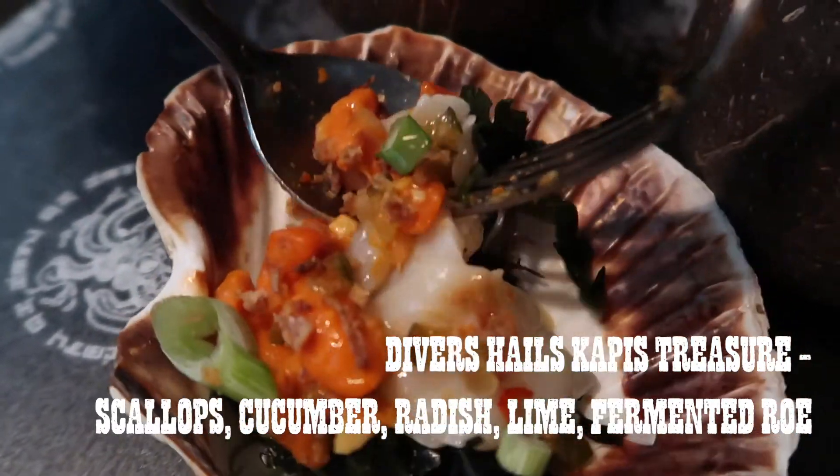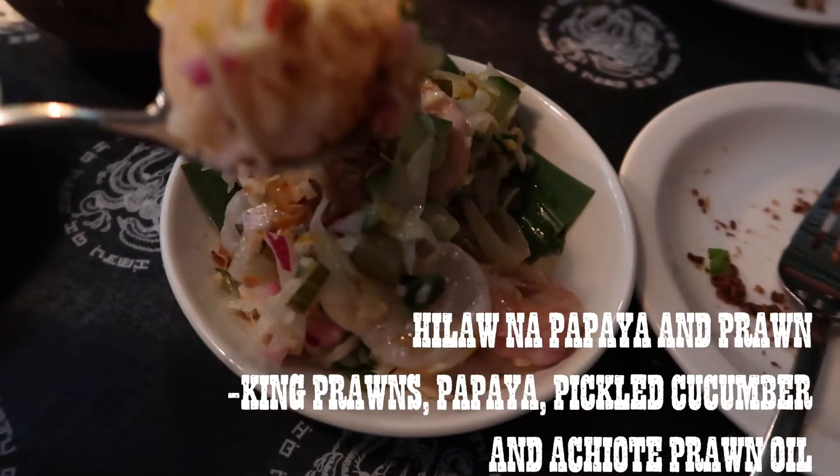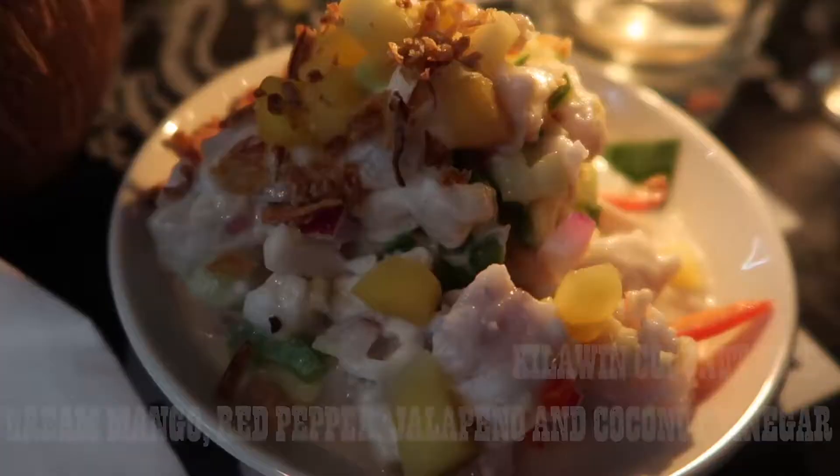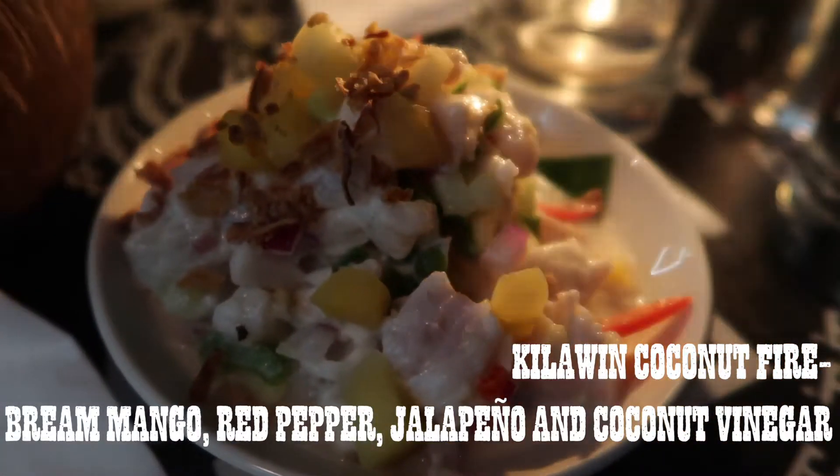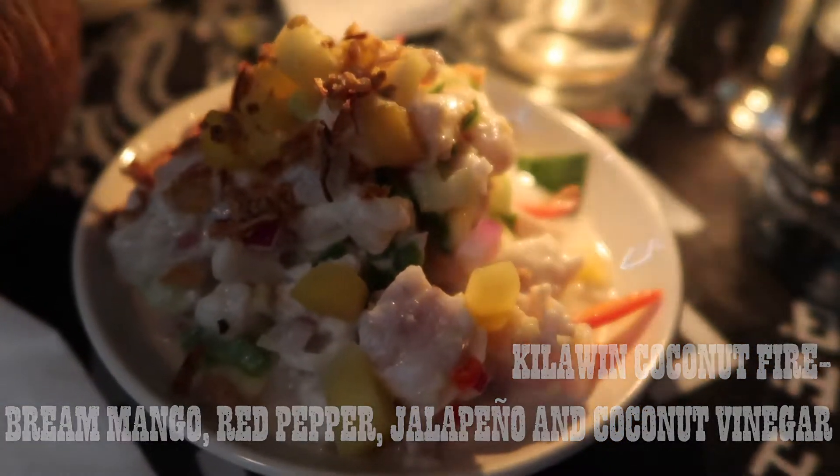So there's a nice juicy scallop there. Here we have the killer wind coconut fire, consisting of brie, mango, red pepper, jalapeño and coconut vinegar. We ended up having a really great time stuffing our faces.